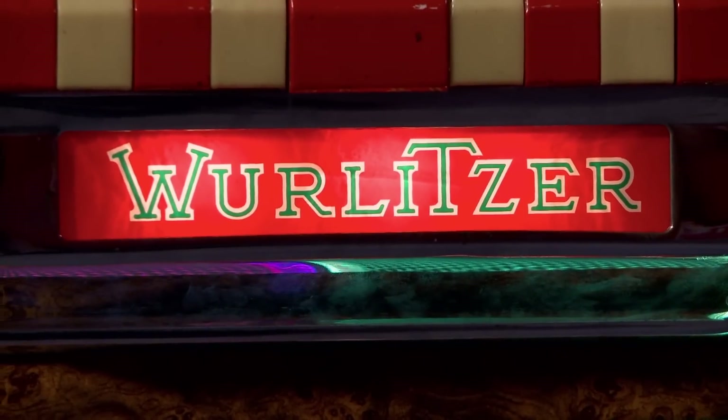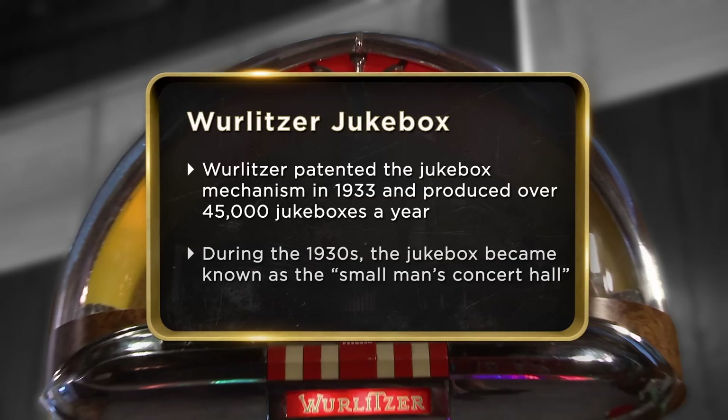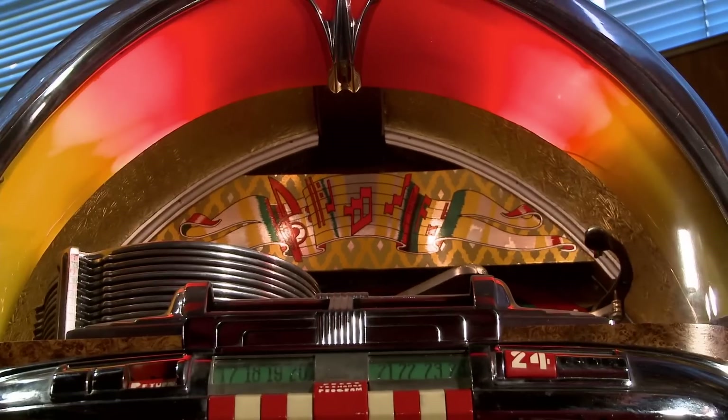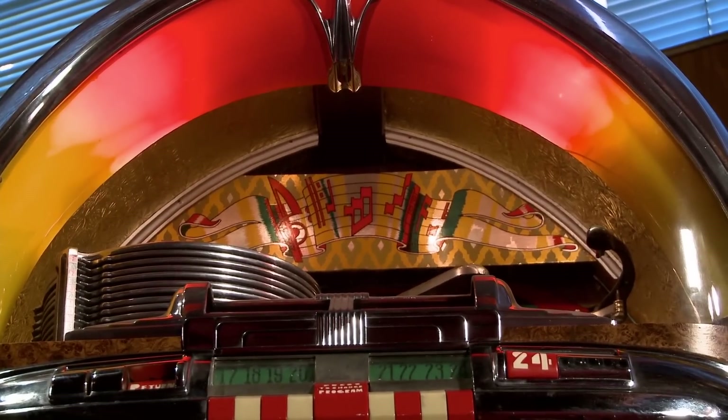This thing is like a fine bottle of wine — it just gets better with age. I love this jukebox because it is a classic, and it is in pristine condition because my wife is meticulous about taking care of things. If you take care of things, they last a long time. Everything about this I absolutely love.